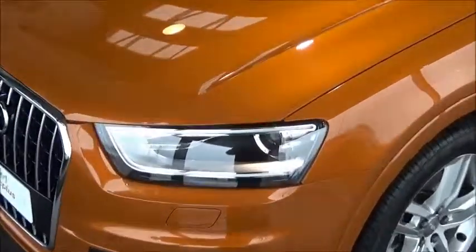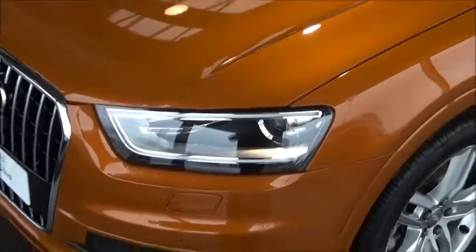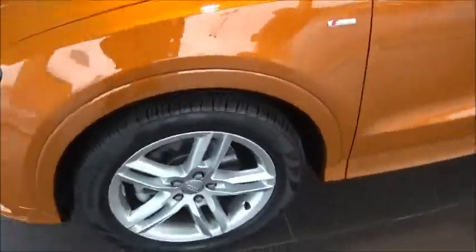Looking at the front of the car, we can see that it comes with Xenon headlights with LED daytime running lights, along with 18 inch alloys.